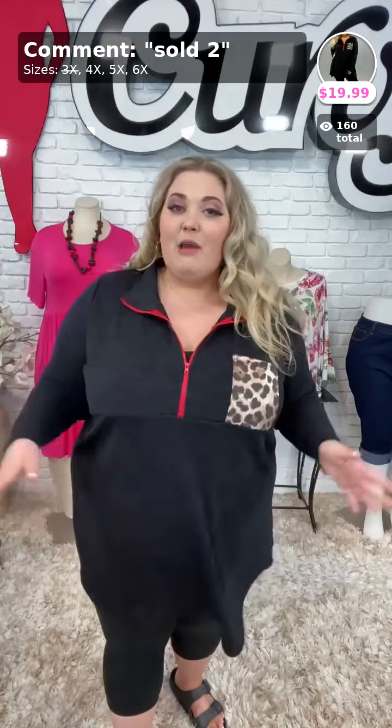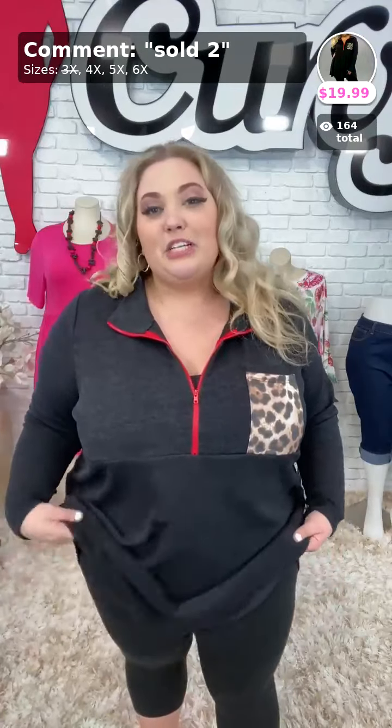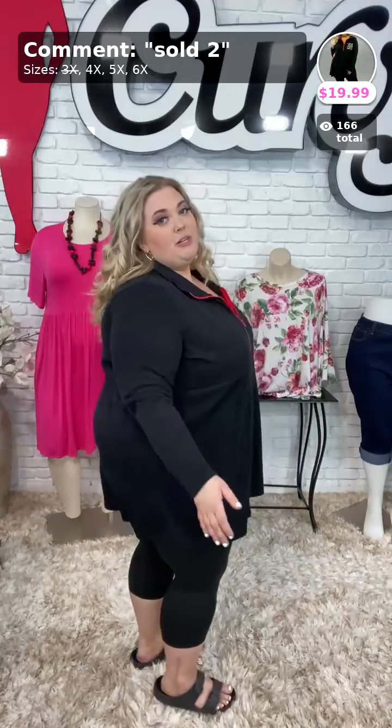I am wearing a size 4X in this top. We have three 4Xs left, and we only have a couple left in the 5X and the 6X, so go ahead and grab this one today. Sold number two, $19.99 for this one. Ladies, this was originally $39.99 — I'm pretty sure it was $42.99, but definitely $39.99 or $42.99. Here is a 360 view.